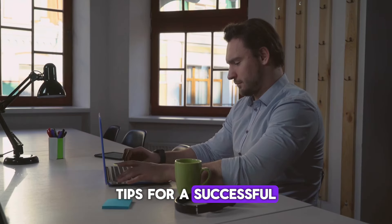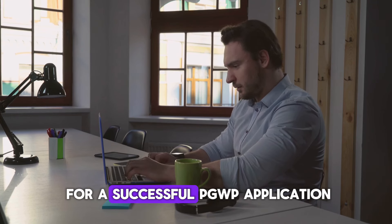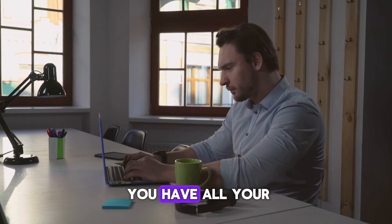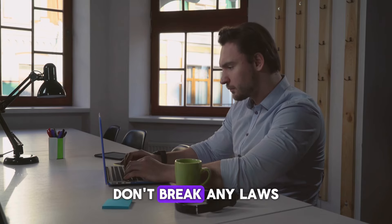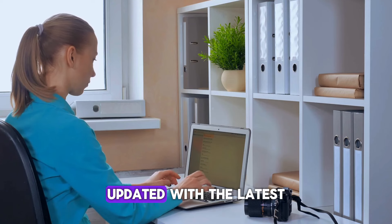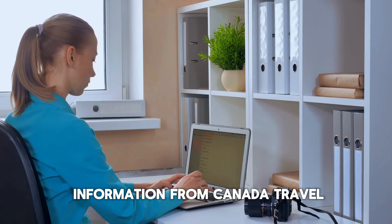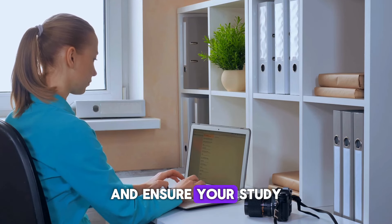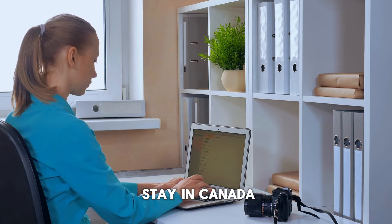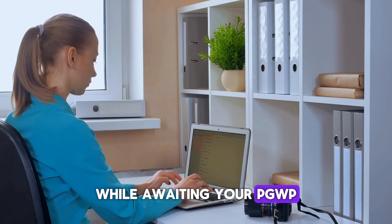Here are some tips for a successful PGWP application. Apply early and ensure you have all your documents ready. Don't break any laws, as this could make you inadmissible to Canada. Stay updated with the latest information from Canada Travel Zone channel, and ensure your study permit or visitor status remains valid throughout your stay in Canada while awaiting your PGWP.